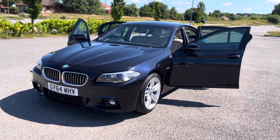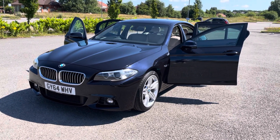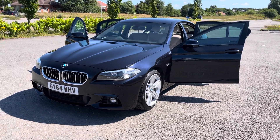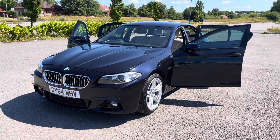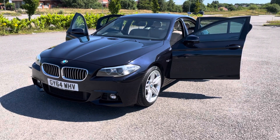So we have a 2014 64-registration BMW 520 diesel M Sport automatic in carbon black with cream Dakota leather interior. Cracking specification, only 51,000 miles, full service history, and a 12-month MOT. Please give us a call on 0161 633 3311 — many thanks for watching.